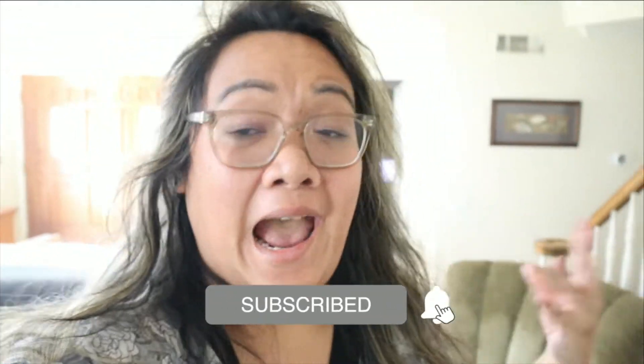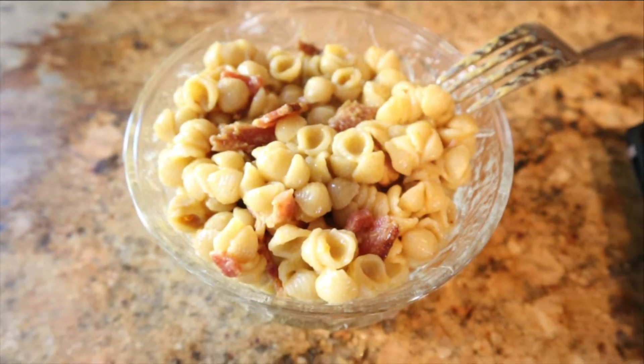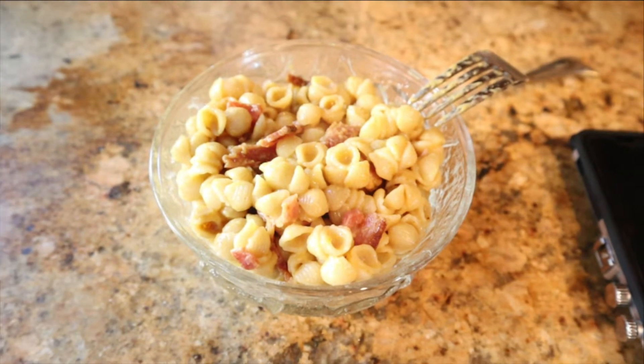Good morning you guys and happy Wednesday! It's lunch time right now and I whipped myself up a little vegan mac and cheese. I am not vegan or vegetarian but I am lactose intolerant, so that's what's for lunch. Trevor's having Taco Bell but I've been addicted to Arby's and had it again yesterday, so I need to be better about eating healthier or eating at home. Today: veggies. Obviously mac and cheese isn't veggies but it's a little bit of a treat for me today.